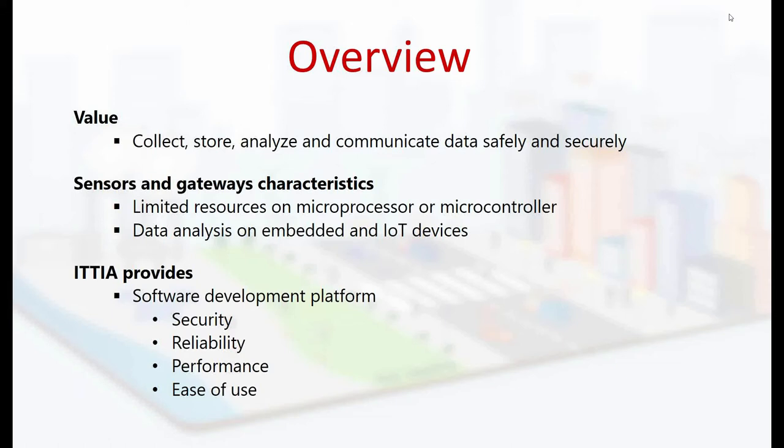ITTIA DB SQL is a full-featured, robust data management technology that scales down to meet the constrained resource requirements of embedded systems. Products built with our database are fast and scalable and run on modern operating systems such as Windows, Linux, Integrity, QNX, ThreadX, Nucleus, Micrium's UCOS-2 and UCOS-3, and VxWorks — even with a custom file system and without an operating system. ITTIA DB SQL is cross-platform and applications embedded with it run on ARM, MIPS, PowerPC, and x86 platforms.